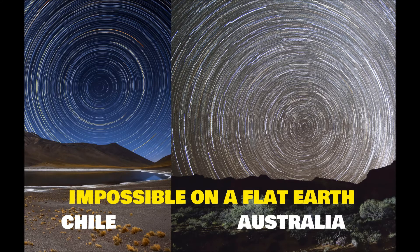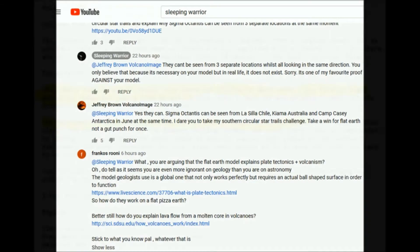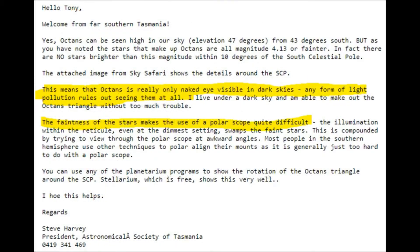Sleeping Warrior has a message for me: Jeffrey, you need to demonstrate that an observer in Australia and an observer in South America can see Sigma Octantis.